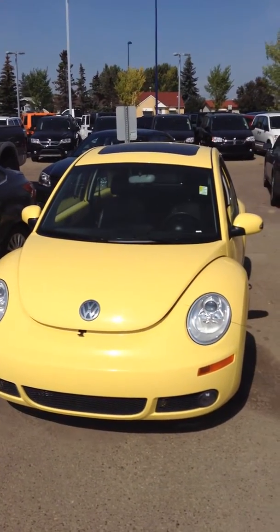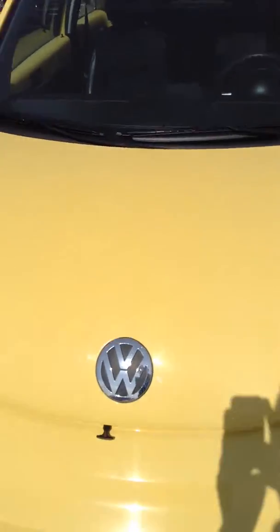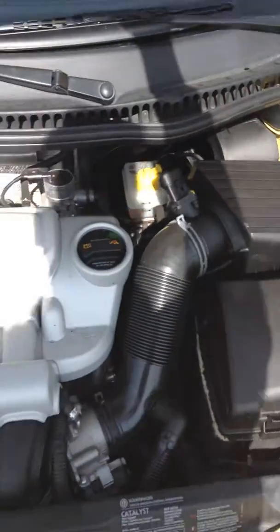Hi, this is Nick of Lunderry Dodge. Here's the 2008 Volkswagen that you inquired about. It has a 2.5 liter 4-cylinder engine.